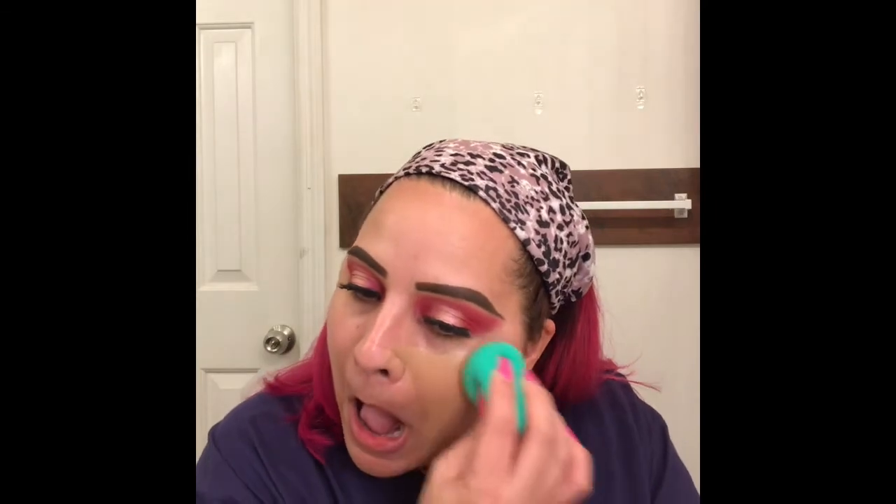Now we're moving on to the face. I'm going to use the elf Poreless Putty Primer. Then our foundation is going to be the Maybelline Matte and Poreless - I haven't used this in so long but I always love the finish of it. Using my EcoTools sponge. Look at how pretty that is.